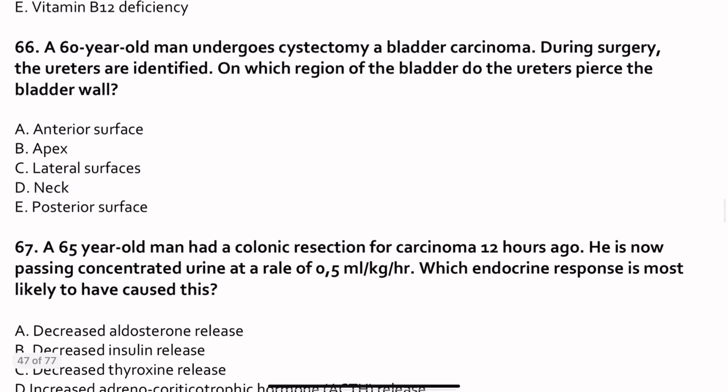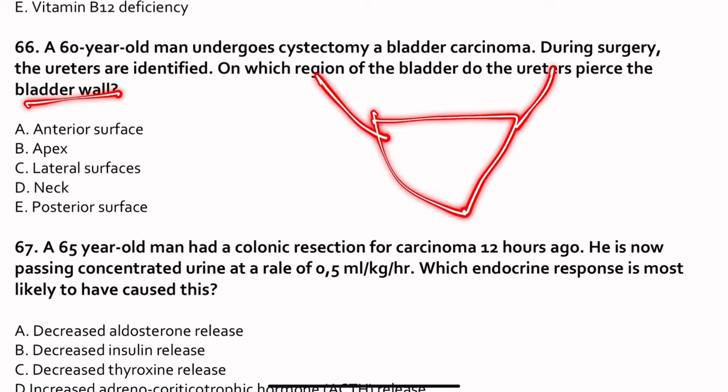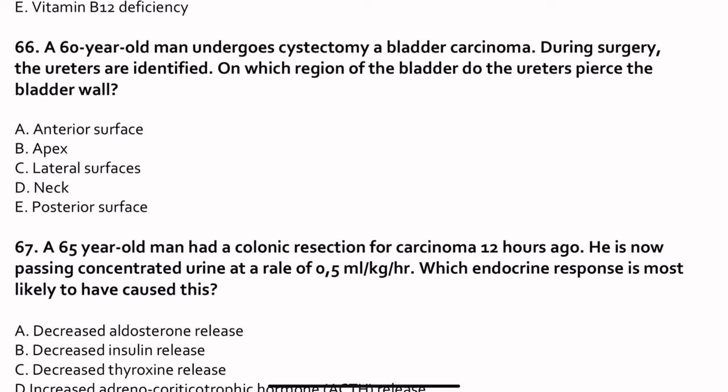Question 66. A 60-year-old man undergoes cystectomy for bladder carcinoma. During surgery, the ureters are identified. On which region of the bladder do the ureters pierce the bladder wall? That is the base, the posterior wall — the posterior surface.